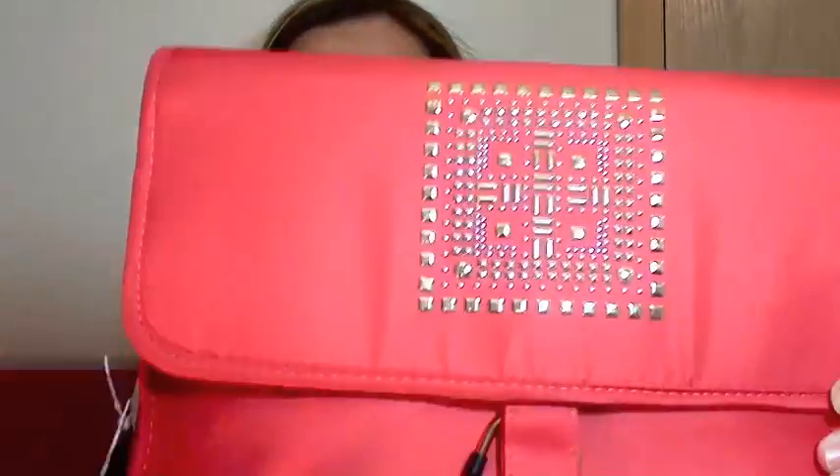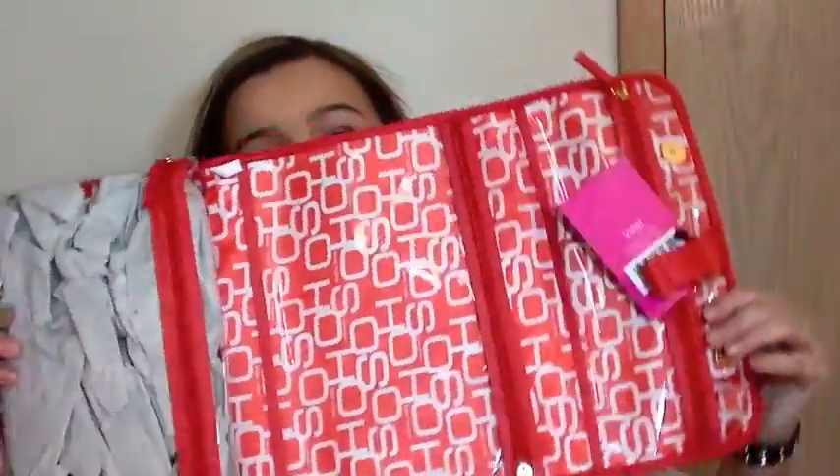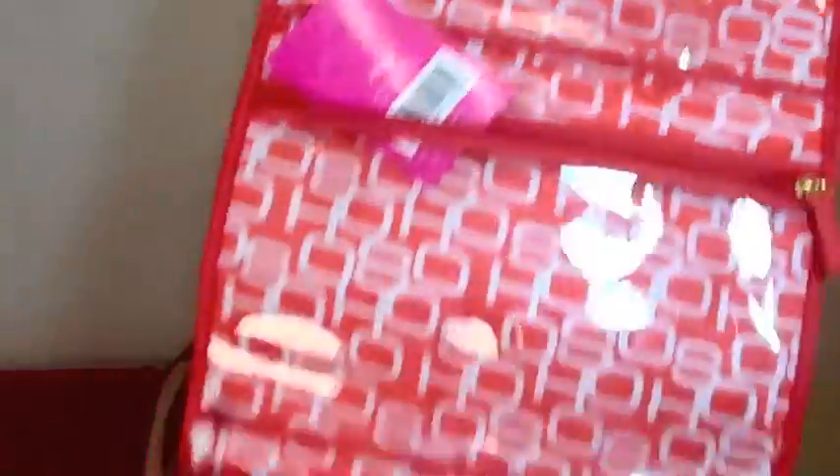Then I got some stuff for Hawaii — travel stuff. I got this coral travel organizer that opens up and holds a lot. You can put mini toiletries in one section, makeup in another, and makeup brushes too. I got that for $16.99.